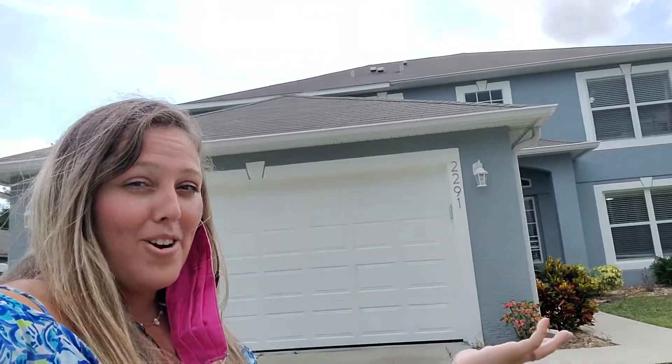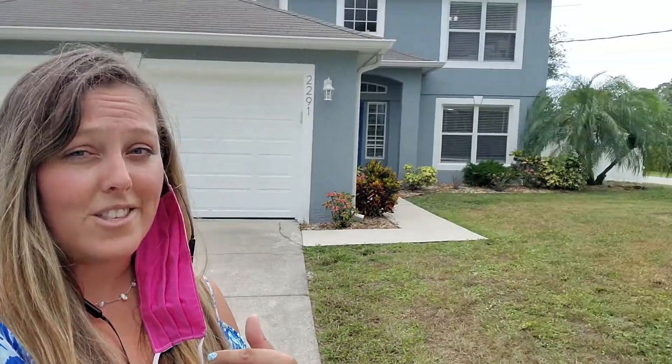Hey guys, Ashley Hoffman with Keller Williams — super excited, more excited to show you this house than any other house, because here it is: the floor plan that we live in. It's not our house, but it is the exact same floor plan, so we love it so much. This is a new home that is hitting the market this week.